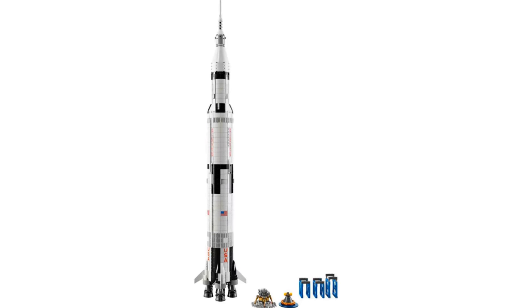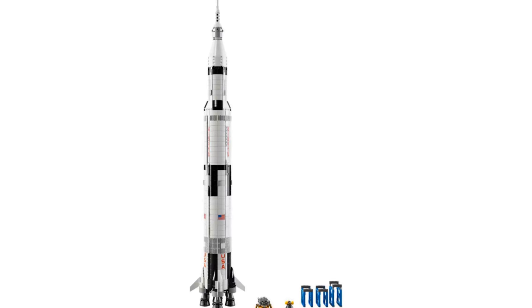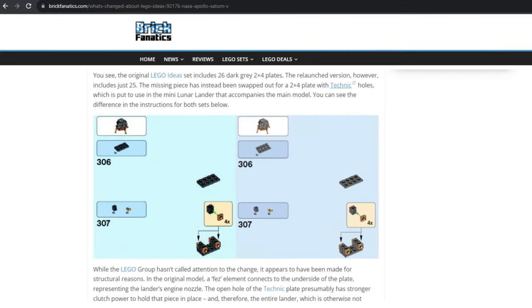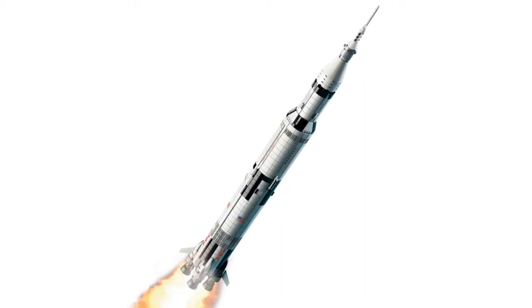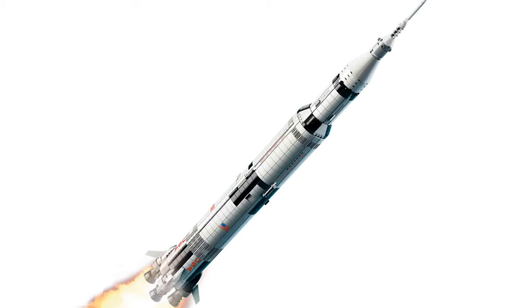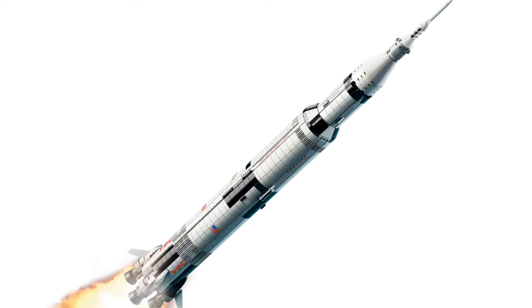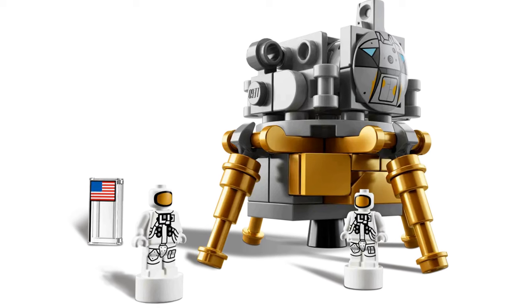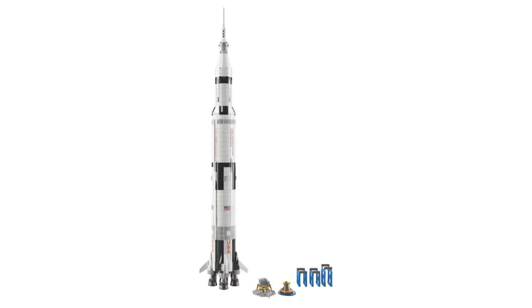It had an item number of 21309. However, it wasn't gone for long, as it was re-released in 2020 with an item number of 92176 and retired in 2022. The two models are almost identical; however, Brick Fanatics found one small difference where a 2x4 plate had been swapped with a 2x4 plate with Technic holes. The Apollo Saturn 5 has 1,969 pieces — there's no way that number is a coincidence, as 1969 was the year the Saturn 5 launched Apollo 11 to the moon. The set features the Saturn 5 rocket with three removable rocket stages, complete with a lunar lander and lunar orbiter, and came with three astronaut microfigures.